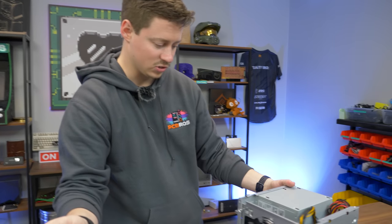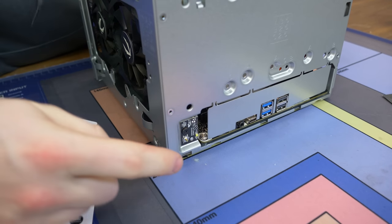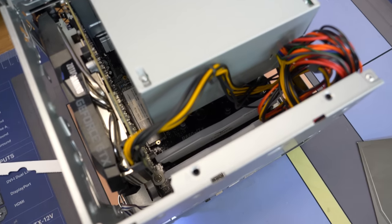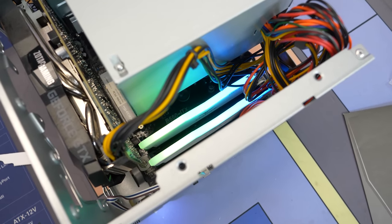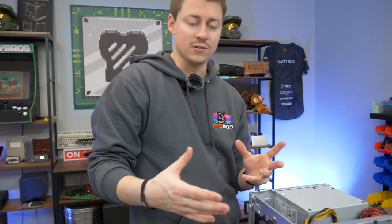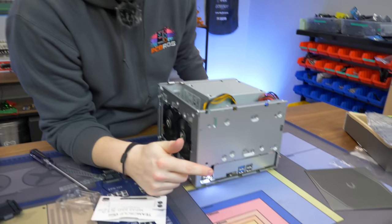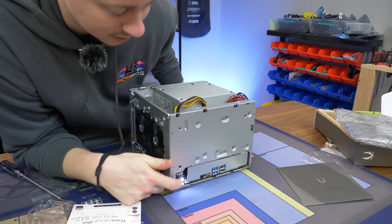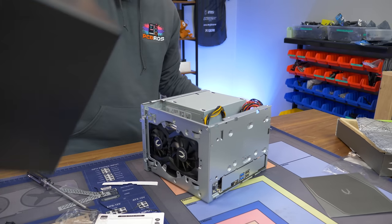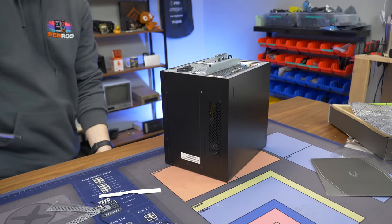Before we put the panel back on, we're going to do a quick test power-on just to make sure everything works. Power button is flipped to the on position — press that tiny nub and the RGB RAM lights up, which is a good sign. Since we don't have Windows yet it'll go to a BIOS splash screen or a black screen saying to insert a USB. Press power to shut it right off — nice, that's a good sign. Pretty confident it's working, so let's get the panel back on.